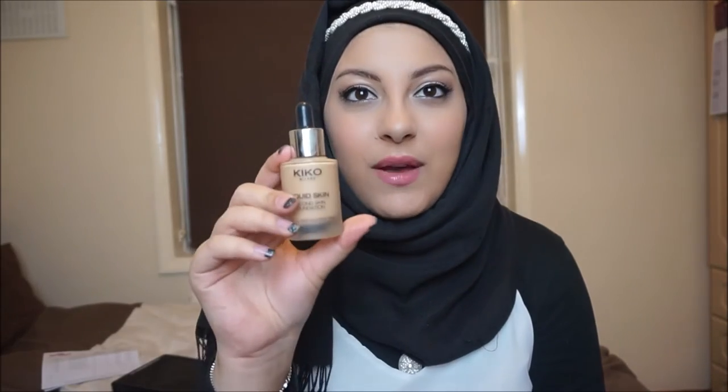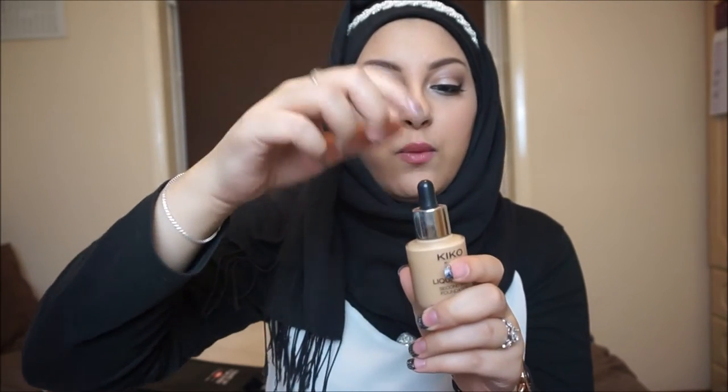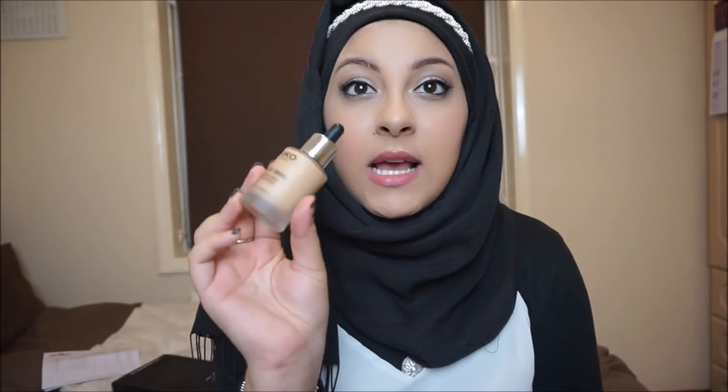Moving on to face products — my favorite foundation of 2015. I only discovered this mid-2015 but it beats every other foundation I've used. This is the Kiko Milano Liquid Skin Second Skin Foundation — it's a dropper. Literally one pump does my entire face and more. It is super pigmented and covers everything, yet still looks super natural. I love that I don't have to set it with any powder — it has a liquid-to-powder finish. It was about 18 pounds, which is a bit expensive for Kiko, but worth every penny.